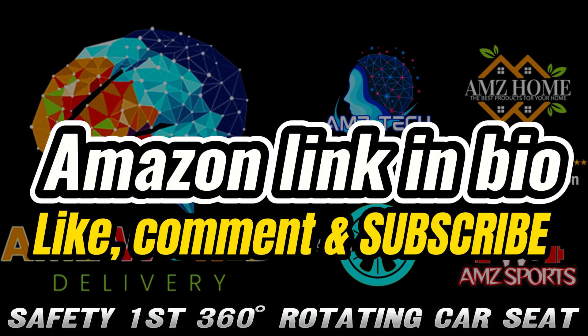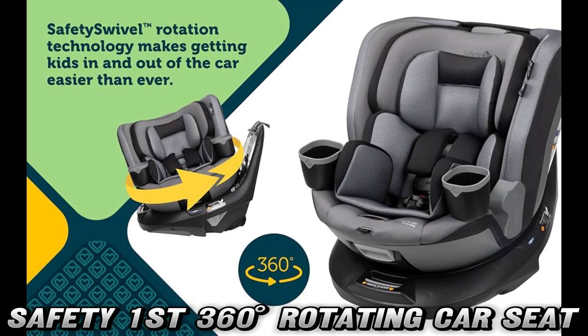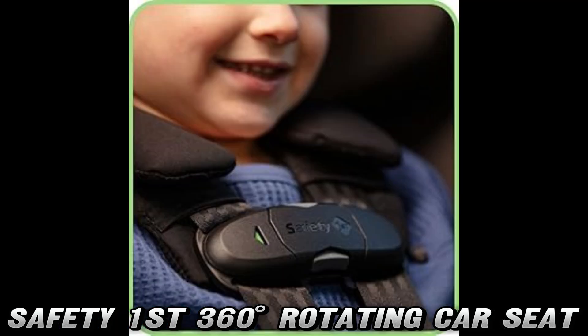Ever found yourself doing acrobatics just to get your baby in and out of their car seat? Get ready to have your mind blown by the Safety First Turn and Go DLX 360 degrees rotating car seat. This isn't just any car seat — it's like the Swiss army knife of baby transportation, minus the sharp edges, of course.